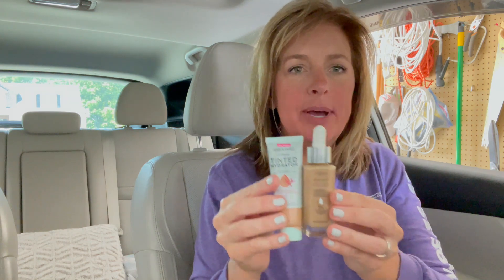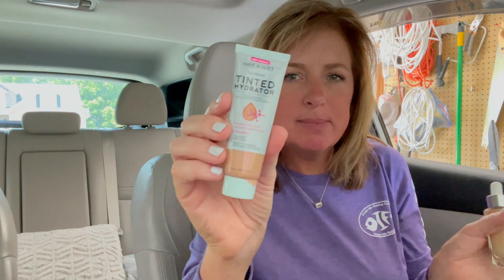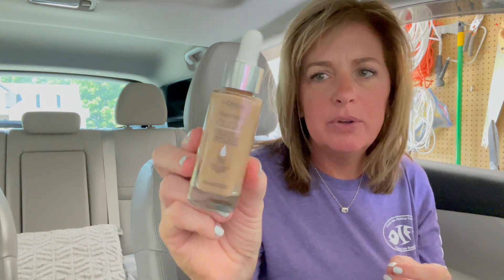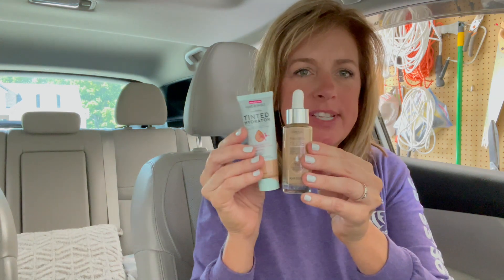Bailey Upchurch — from the makeup class I went to — was mentioning in her Instagram stories about this new Wet and Wild tinted hydrator. I picked that up because it's summertime and sometimes you just want a tinted moisturizer. She also mentioned this L'Oreal True Match, which has hyaluronic acid in it. I'm always looking for the right color and combination, so this is something good to try over the weekend.